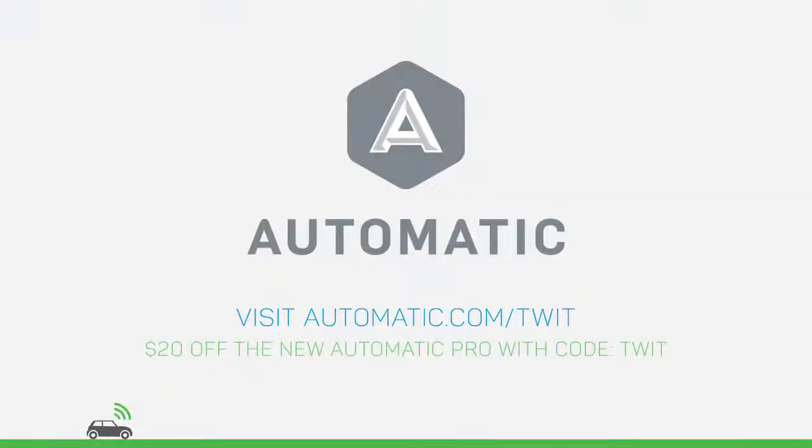This episode of Android App Arena is brought to you by Automatic, the small adapter that turns your clunker into a smarter connected car. For more information on their brand new Automatic Pro adapter, visit automatic.com/twit and enter the limited time offer code TWIT for twenty dollars off the new device.